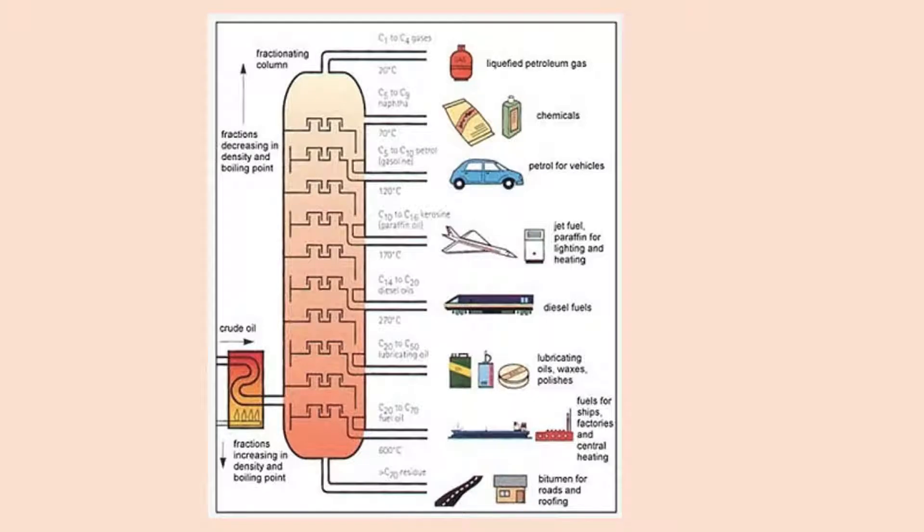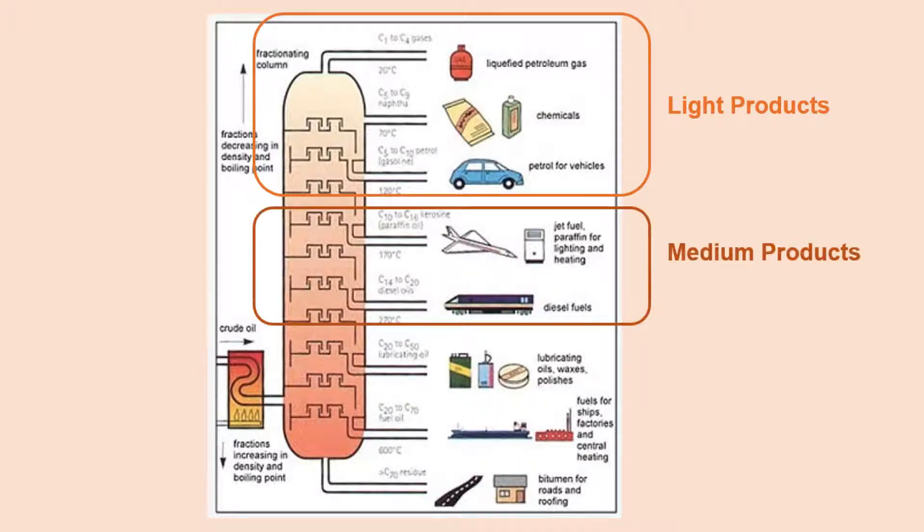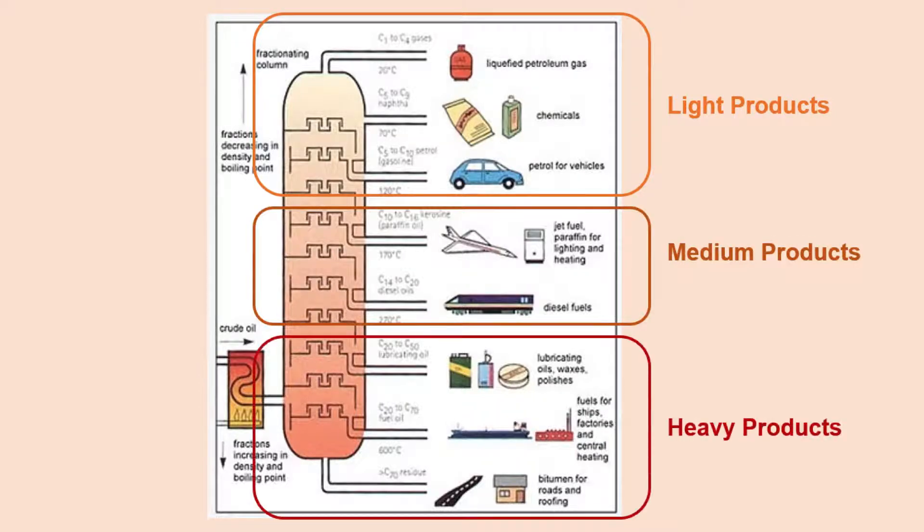Well in reality, there are so many more products that come from the oil and gas world. The very first separation process in refining is distillation. A distillation column is used to separate the crude oil into individual hydrocarbon components, working on the different boiling points of each hydrocarbon. The lighter components rise to the top and are known as the light products. As the column goes down, it rises in temperature and boiling points, giving us the medium products and then the heavier products.